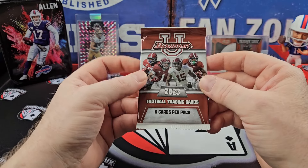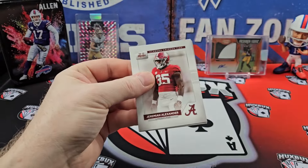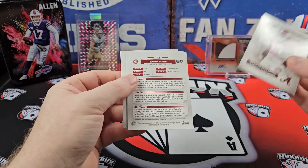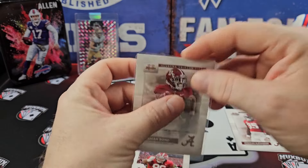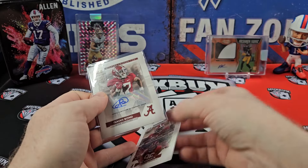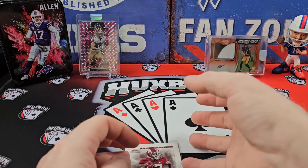So this is a Bowman U Alabama pack. I think you can get Nick Saban autos in this. Let's see if we can get a Nick Saban auto. Backwards card — Isaiah Bond. Hey, we got an auto! Cool, we'll take that. I'll take a free auto. Sweet. A lot of guys I don't know, never heard of. All right, so we got an auto. Cool beans.